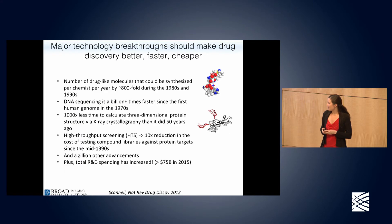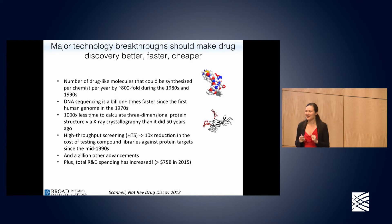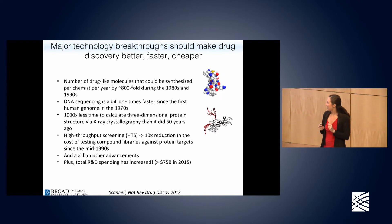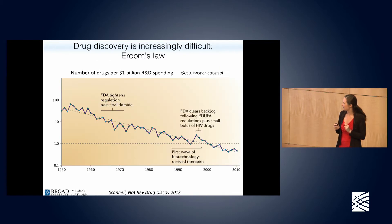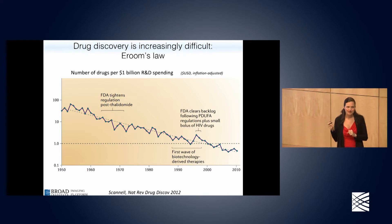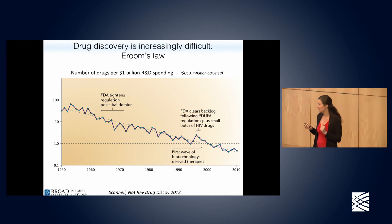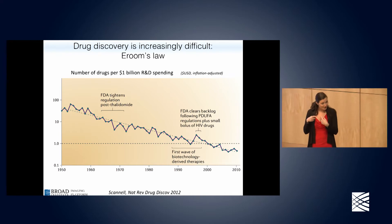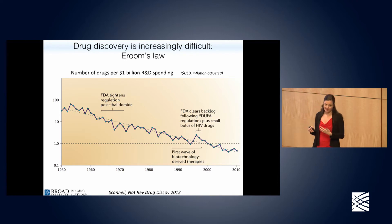At this point you might think this is a really awesome pep talk for science — but your bubble is about to be burst. The picture is actually not as rosy as it should be. I'd like to introduce you to Eroom's Law. In computer science we have Moore's Law showing dramatic improvement in computing power over time. Eroom's Law is the reverse of that in the pharma industry — it describes the dramatic decrease in the number of drugs we're able to discover per billion dollars of R&D spending.